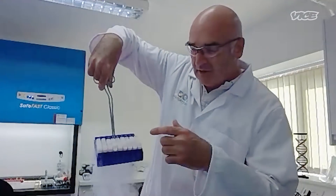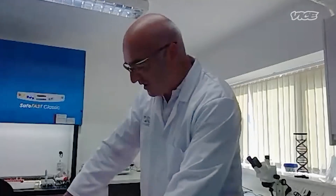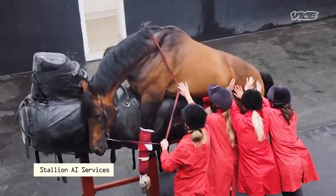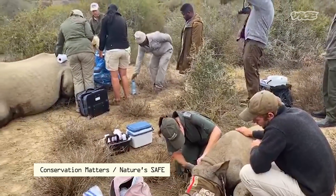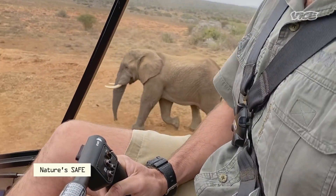In here, we've got some black rhinos, we've got the Java green magpie, we've got the mountain chicken frog, all frozen here at minus 196 degrees. These vials can be stored anywhere around the world, and each one contains the tissue of a set animal. Tullus Mattson got his start running an artificial insemination company known for breeding prize-winning racehorses. He's now on a mission to use this technology to create Europe's biggest biobank. Through his charity, Nature Safe, Tullus aims to collect millions of genetic samples with hopes of guarding some of the planet's most critically endangered species.